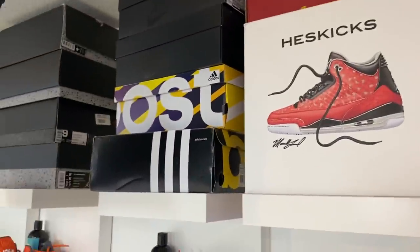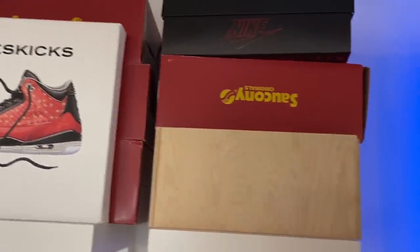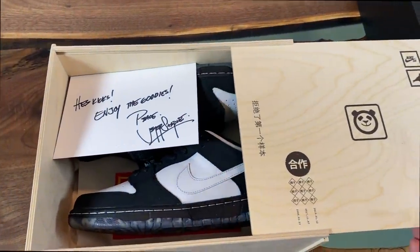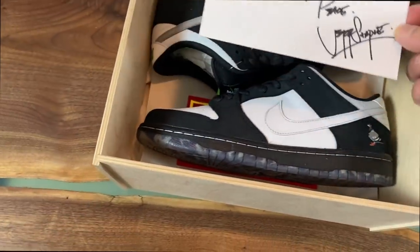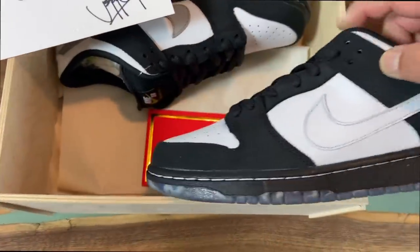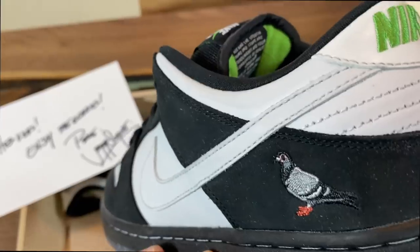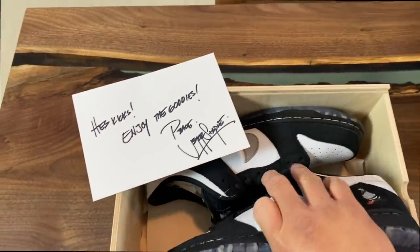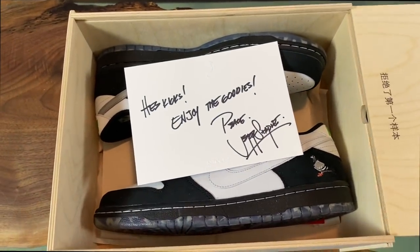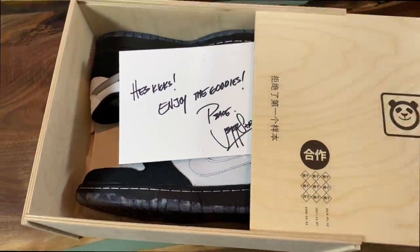The boxes up here are all just extras — some extra DB5s and random stuff. I also have in this one the Panda joints from Jeff Staple. This was a gift from Jeff Staple himself — a friends and family box. He wrote my name on it and sent these over. The difference on these is it has the pin on the inside — the other pair I have doesn't have that. Super crazy, really thankful. I just have this one still in the box but I probably should put it on the display wall.